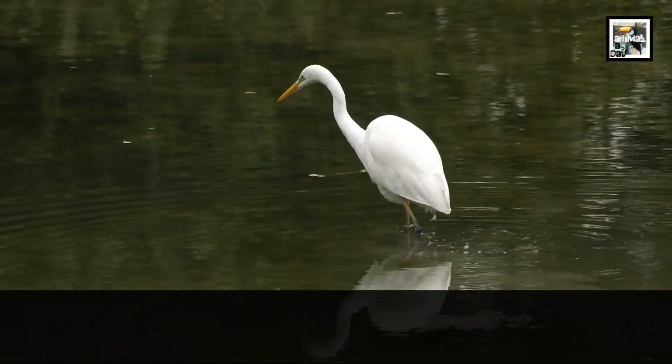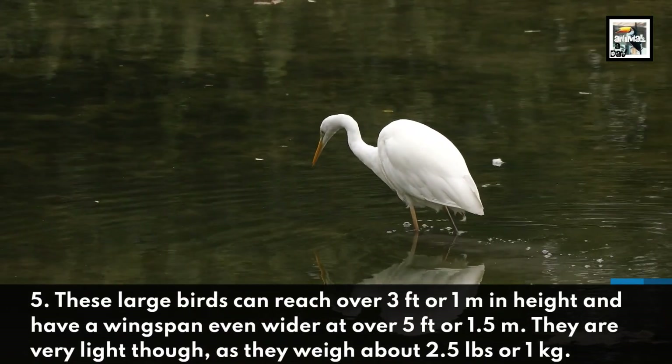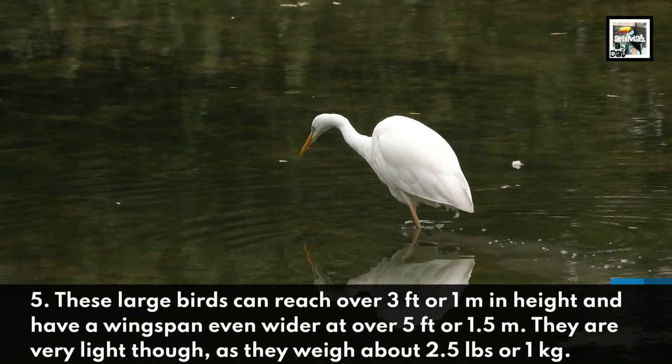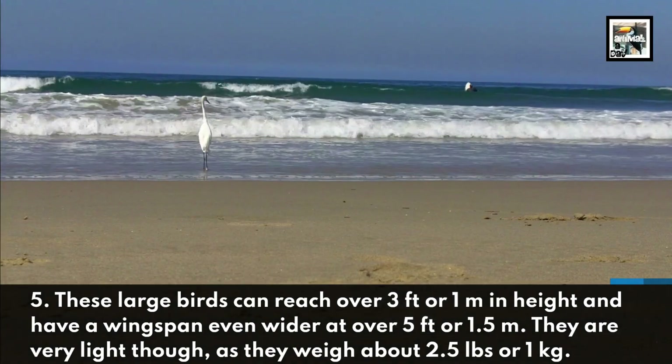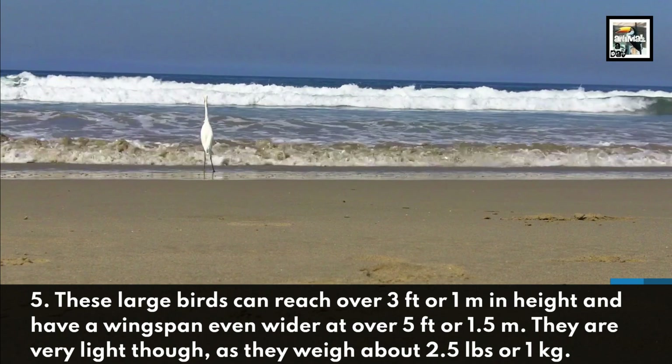5. These large birds can reach over 3 feet or 1 meter in height, and have a wingspan even wider at over 5 feet or 1.5 meters. They are very light, though, as they weigh about 2.5 pounds or 1 kilogram.